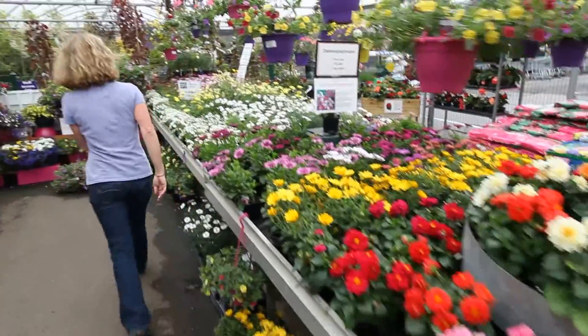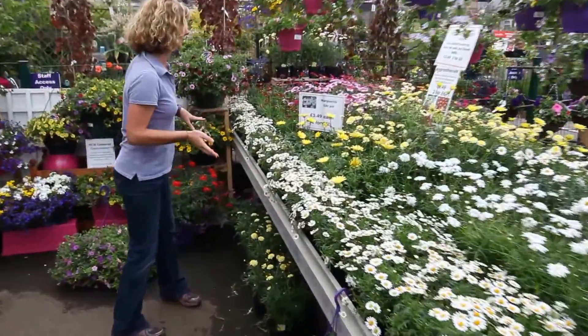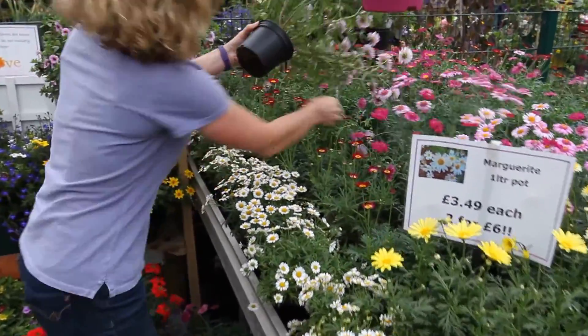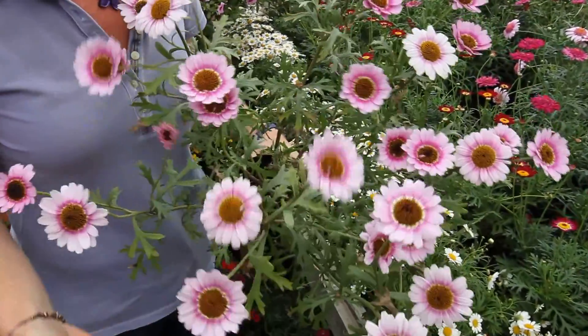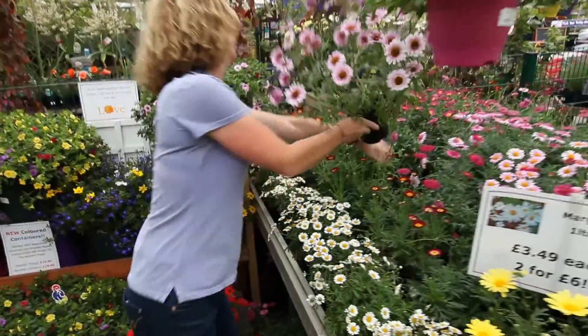At the back here we've got argyranthemums. They've become very, very popular over the last few years. You've got different types — at the back of a border for a bit of height, little ones at the front. This is my favourite one, called Reflections Pink. Look at the shades of the flowers — the zoning pinks, light pinks and dark pinks. That's really just gorgeous.